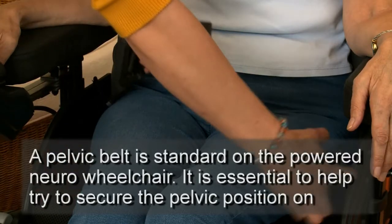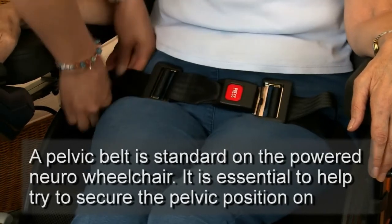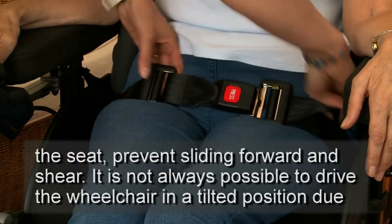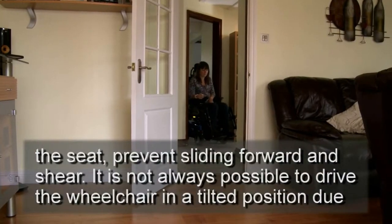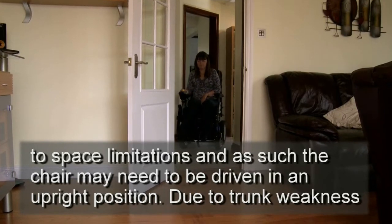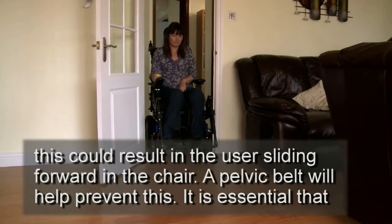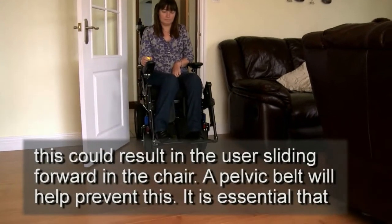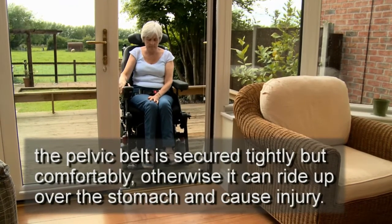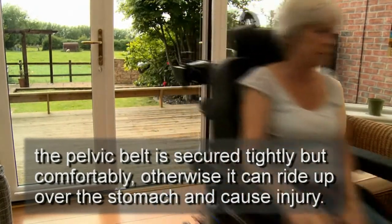A pelvic belt is standard on the powered neuro-wheelchair. It is essential to help secure the pelvic position on the seat, prevent sliding forward and shear. It is not always possible to drive the wheelchair in a tilted position due to space limitations, and as such the chair may need to be driven in an upright position. Due to trunk weakness, this could result in the user sliding forward in the chair. A pelvic belt will help prevent this. It is essential that the pelvic belt is secured tightly but comfortably, otherwise it can ride up over the stomach and cause injury.